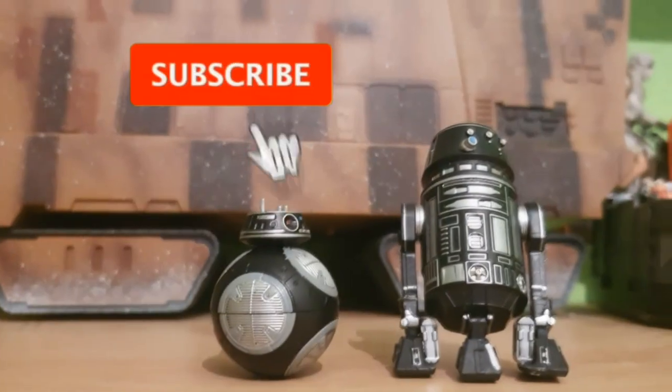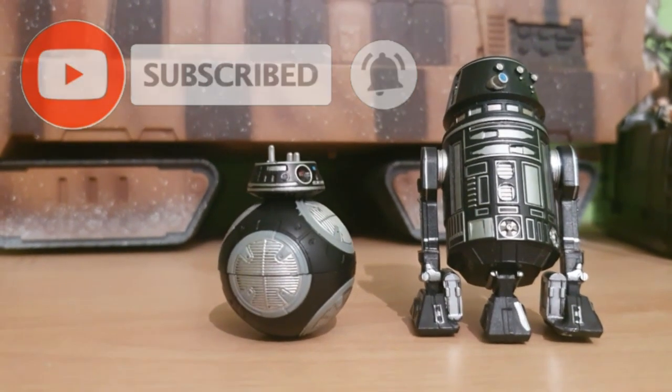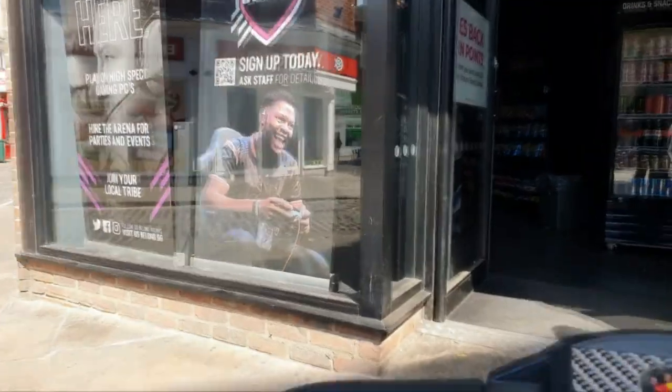Hey guys, Mijosupersonal - thank you very much for tuning in today. We're gonna go toy hunting in York and see what we can find, so come back at the end of the video to see what goodies I picked up from today's toy hunting in York. Let's do this! First up on the road trip is Game.